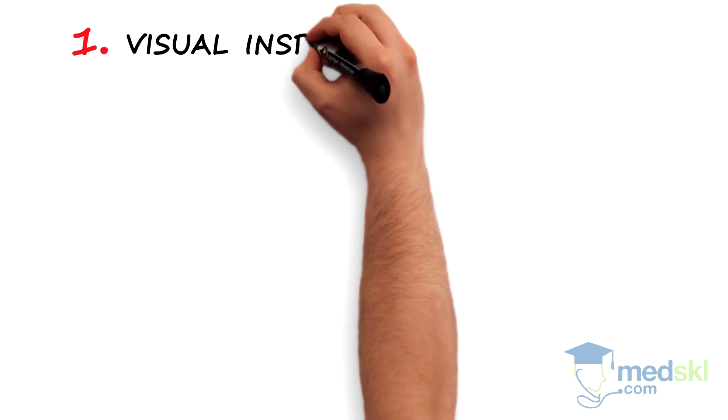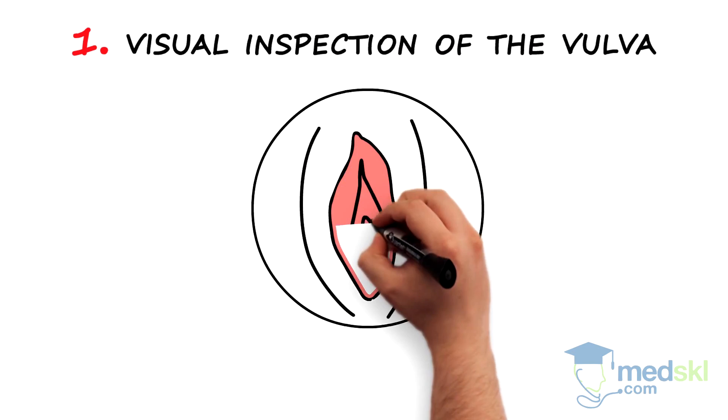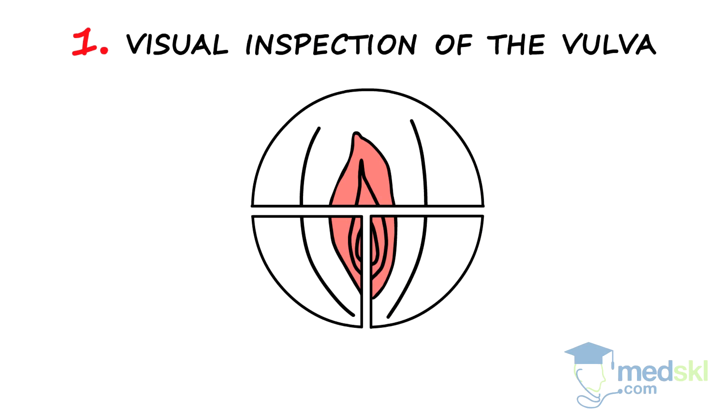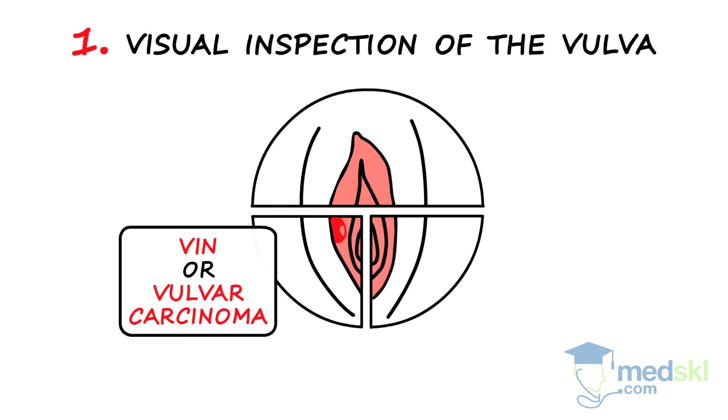Step 1. Visual inspection of the vulva. Look for single or multifocal lesions that may be raised or discolored. These may represent VIN or a vulvar carcinoma that you would not want to miss.